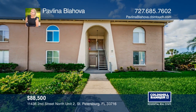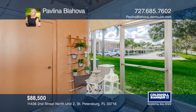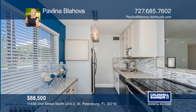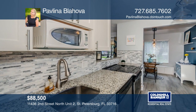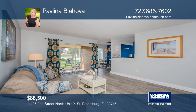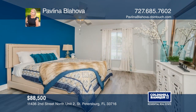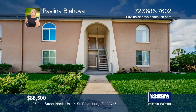This beautiful one-bedroom corner unit on the ground floor is move-in ready and offers many nice features. The recently remodeled kitchen offers newer stainless steel appliances, white shaker cabinets, and granite tops accented by a nice backsplash. The electrical panel was updated in 2017. This home features laminate plank floors throughout. Pavlina Blahova has the keys to your new home — call today.